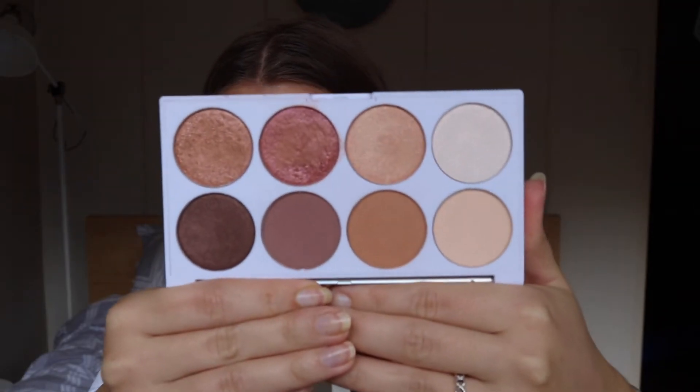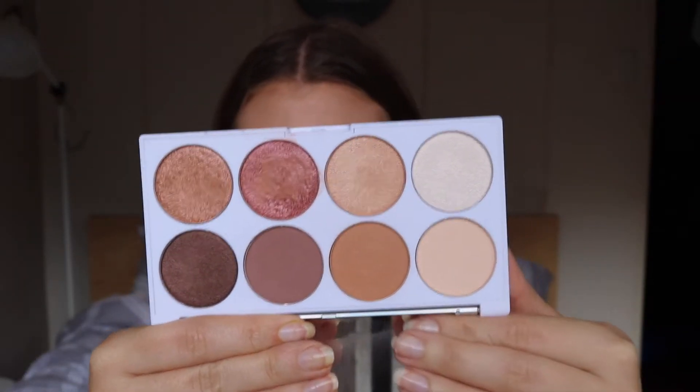Next is the Shades of Summer palette. I spoke about this quite a while ago on my channel — I think I used it in a tutorial. If I can find the video I'll link it below. It's full of beautiful warm-toned shades, a mixture of mattes and shimmers, and it's at the really affordable price of $19.95. It's more of an everyday palette for me and I really love it.